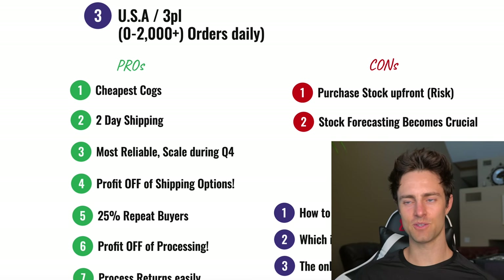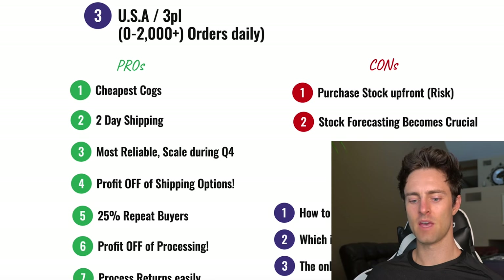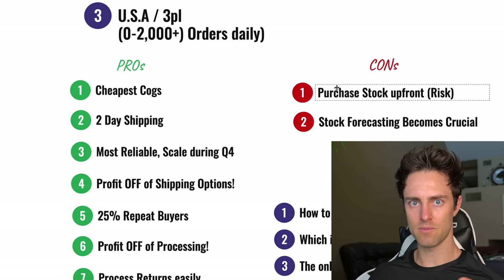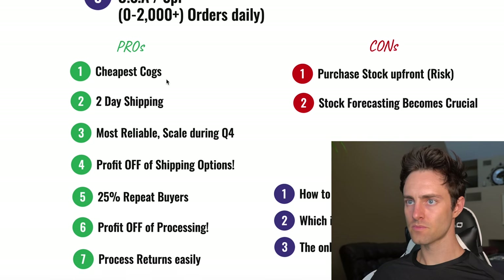Now I want to cover 3PLs or US fulfillment centers, especially if over 50% of your orders are in the US. I've been able to save a ton of money and make a lot more profit margin by shipping from the US and getting stock in bulk domestically, with very low risk. Let me cover the pros and cons and then exactly how to buy in bulk, the process on Alibaba, how to get stock into a US warehouse, and what the onboarding process looks like.